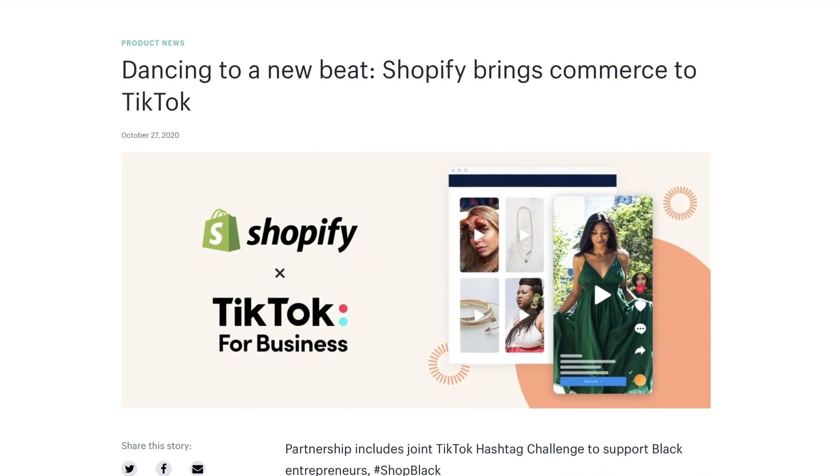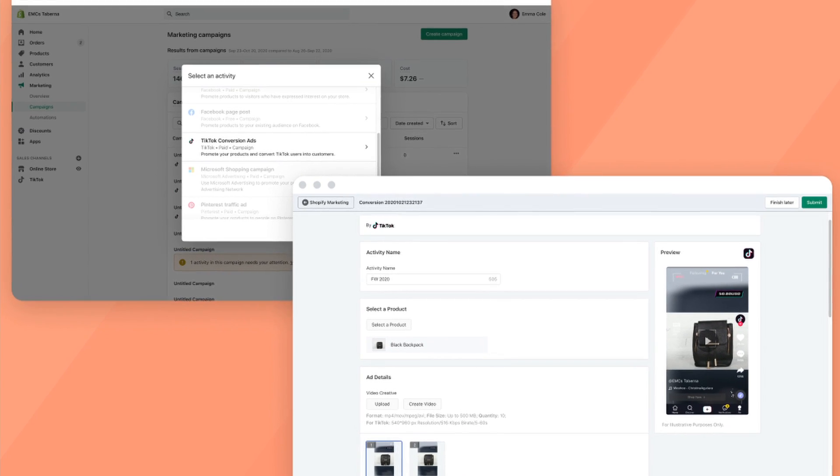Going back to last October when Shopify first announced their partnership with TikTok — at the time, what you could do is run ads directly from Shopify on TikTok. You could make ads, run them, optimize them, chart all of the analytics, and you never needed to even touch TikTok. You could just do it all from the Shopify website. You could create cool little ads — basically like 'buy now, this ring has just gone on sale' — and it would come up on TikTok as a little ad with music and stuff like that. It was a great first step.